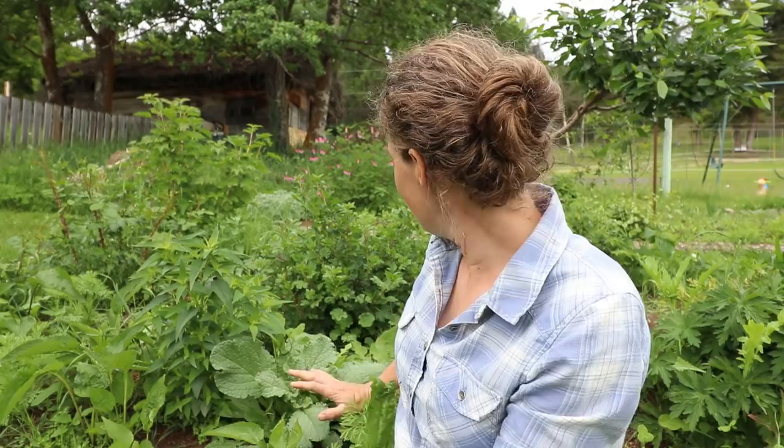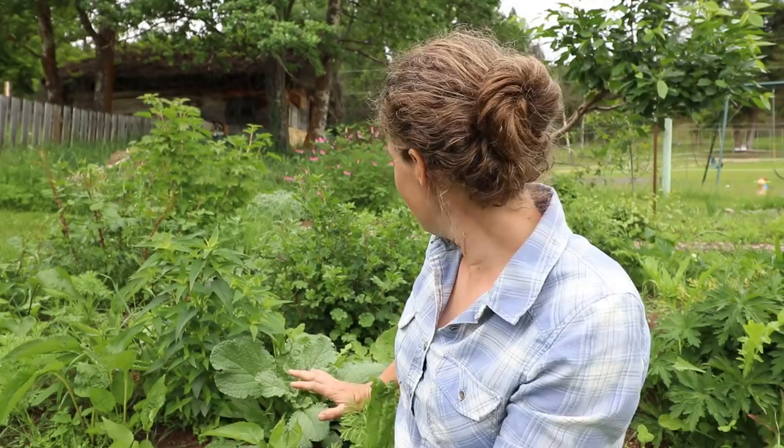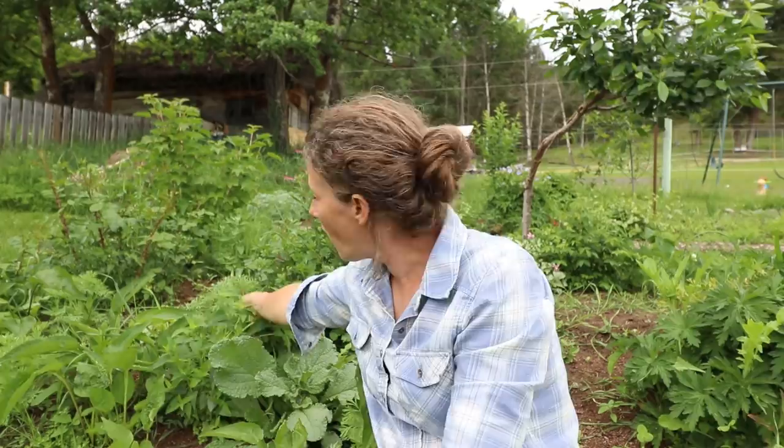Down here is a borage that's self-seeded, and that's just going to look beautiful when it grows up. There are also California poppies that have self-seeded back over here. Not only does it look beautiful, but as these plants get bigger they're going to start choking out all of the weeds in the grass.